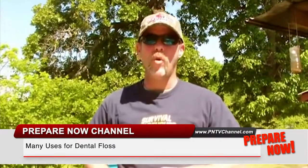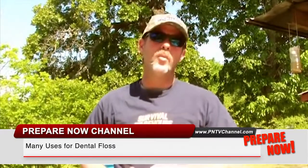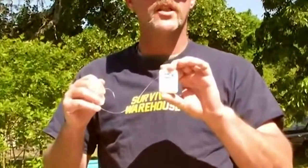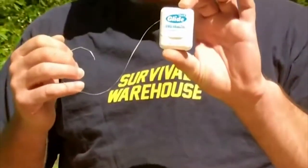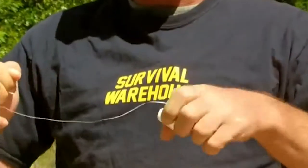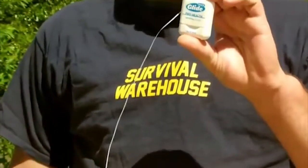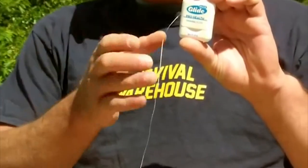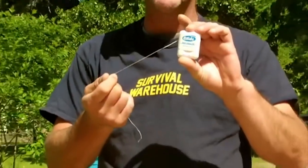Welcome once again to Survival Warehouse Library for SurvivalWarehouse.com. I'm John Melandred and today we're going to be talking about the different uses of dental floss. It's approximately 54 yards, so that means there's 54 yards of rope or many different things.